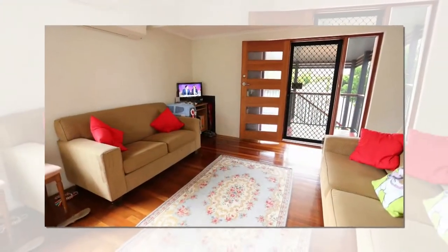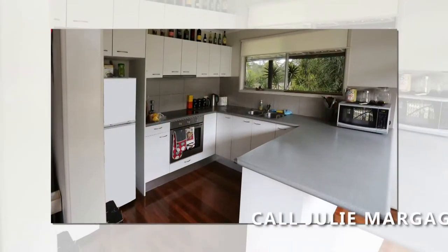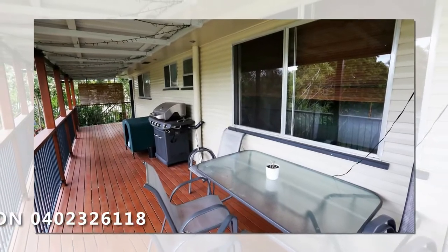Upstairs features a timber floor living area with adjacent dining and fully equipped kitchen. A fabulous deck that runs the length of the home overlooking the spacious rear garden.